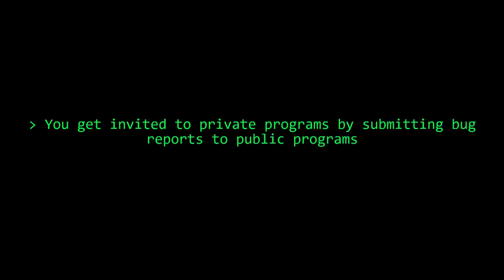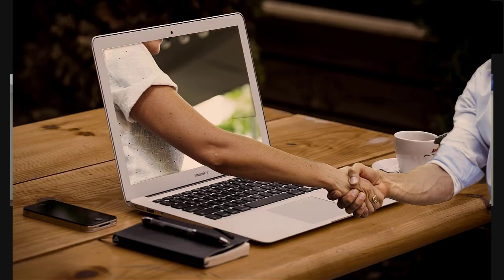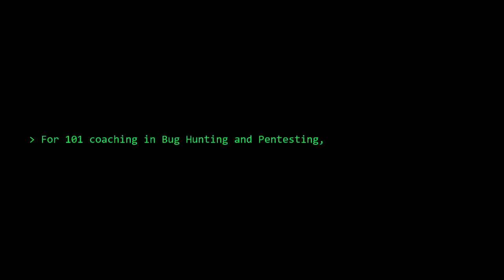The more reports you submit, the more chances you have to be invited to private programs. So I got invited to private programs on HackerOne, BugCrowd, and the rest. Aside from that, I also generally look into other applications — I want to play around and see if I can find bugs and report them to companies that are not hosted on HackerOne, because a whole lot of them are not hosted on these hacking platforms.